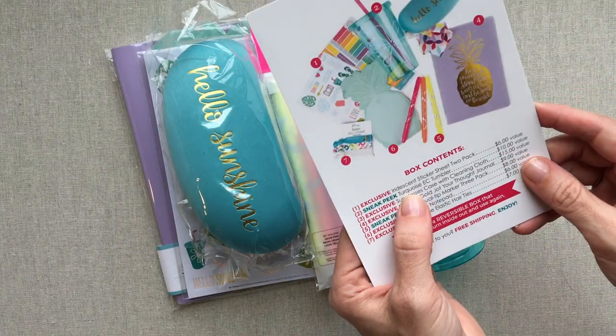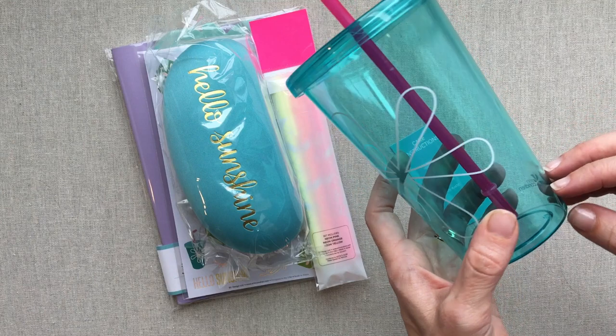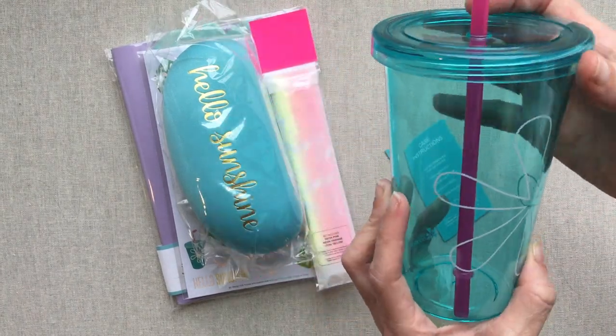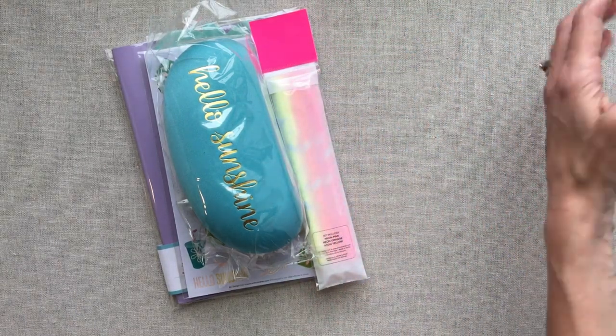This will be interesting — let me tell you how much they say each thing is worth. They say the tumbler is a $10 value. I believe it, but I think you can get cheaper tumblers at Walmart or maybe even Target, but with her design they're saying this is a $10 value.